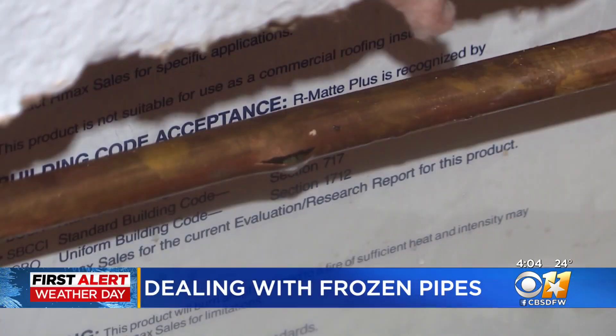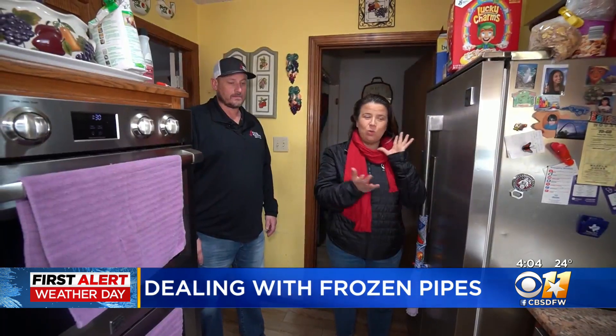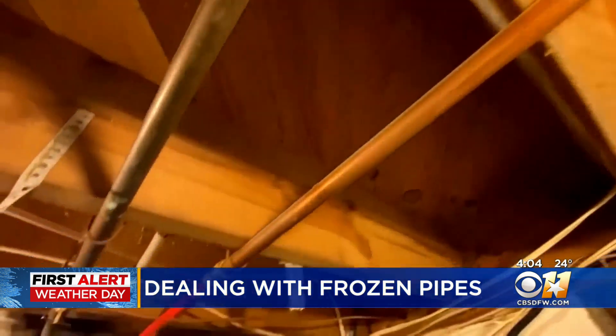Once they thaw out, that's when it's going to show up, because right now when it's frozen, it could have a split pipe, but that frozen water is holding it shut. I spoke to Craig Mingham with Total Plumbing. He says they're getting a lot of calls from people with frozen pipes right now, but there's not much you can do until they thaw.